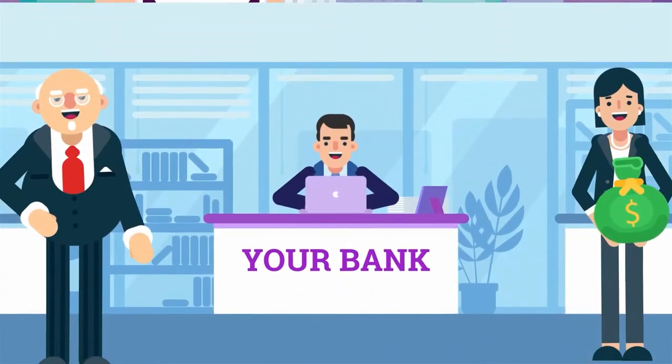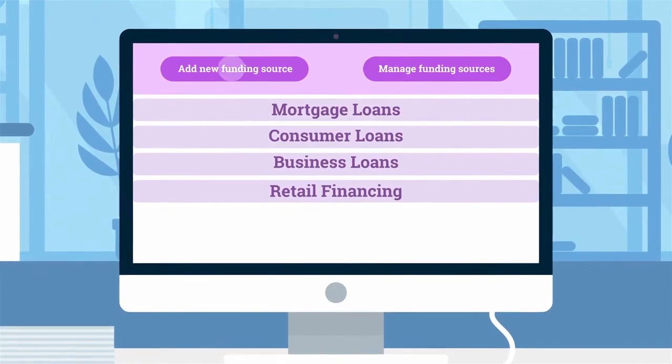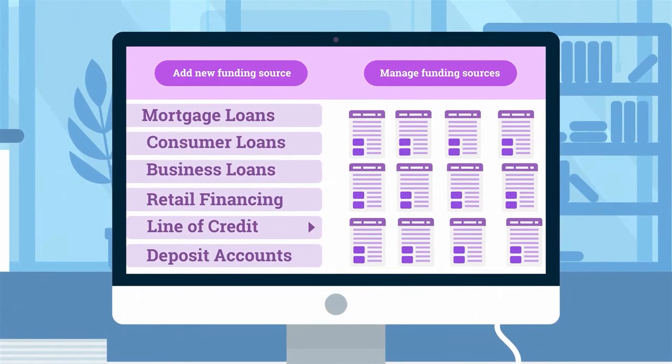When your bank is growing and you need more capital and new partners, we make it easy for you to add and manage new funding sources, and we help you present them in an attractive way.